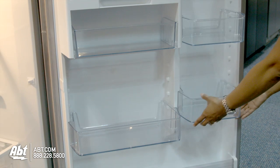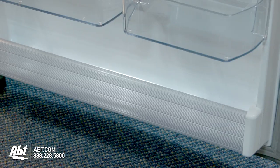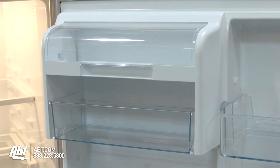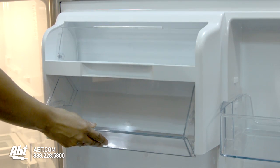On the door are three fully adjustable door bins that are deep enough to hold a gallon of milk, and one stationary shelf. The dairy compartment and easy-access chilled storage bin are also located on the door.